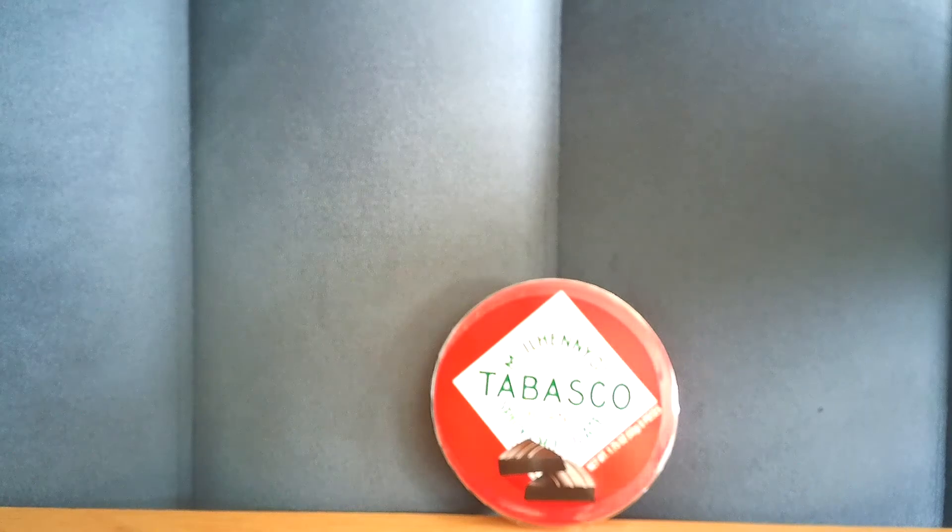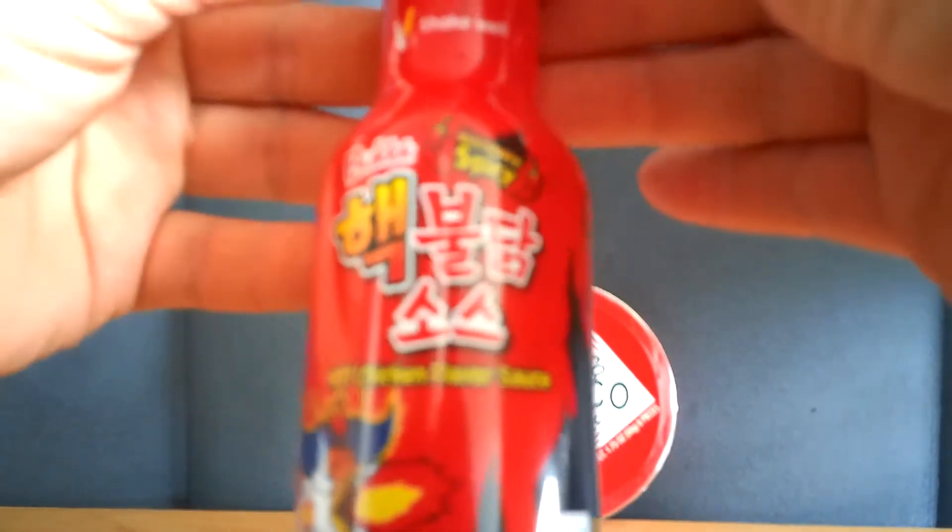Now I have another hot sauce we're going to try. This is one of the very popular ramen noodle brands. I found this last year in downtown Pittsburgh, which is close to where I live. It is the Bulldog extremely spicy two times hot chicken flavored sauce.